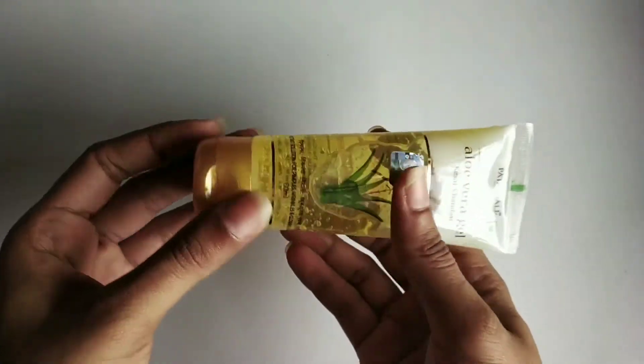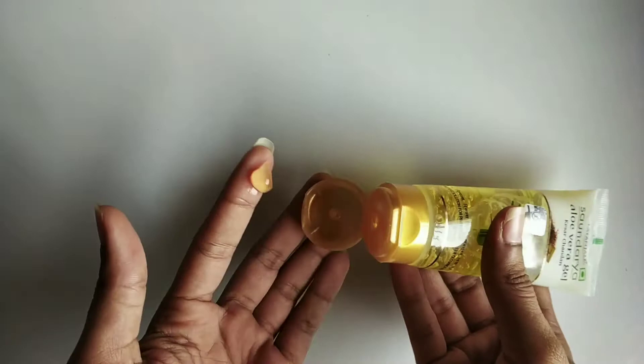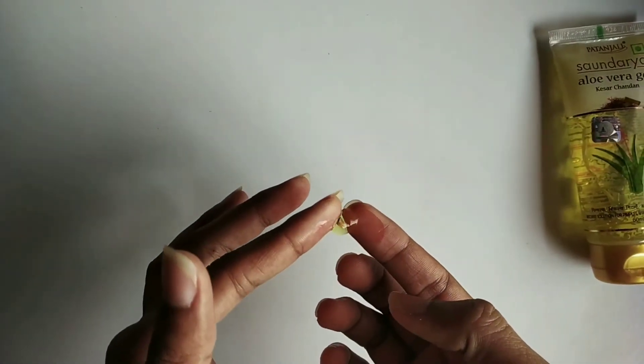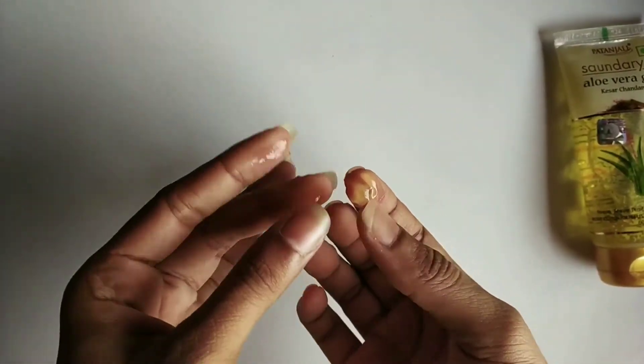It makes the complexion free from roughness and dullness. It also helps to control sunburn, tanning, dark spots, and pigmentation. This Patanjali Saundarya Aloe Vera Gel comes in a well-packaged medium-sized tube. The gel is yellowish golden in color, probably due to the blend of Kesar and Chandan with aloe vera.